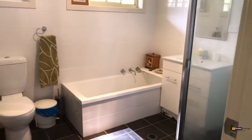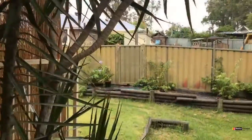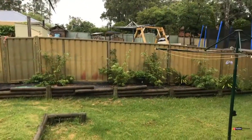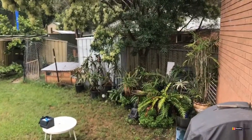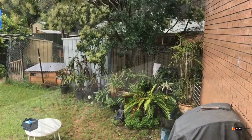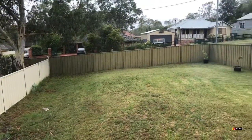I can talk for hours about how great this home is, but the best way to discover the awesomeness is by booking an inspection. For details about how you can buy this home today, please contact our office — we'd love to take you through. Until we meet at the property, thank you so much for watching. I'm Bryce Gibson, bye for now.